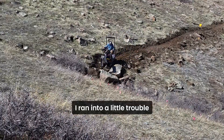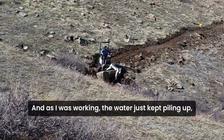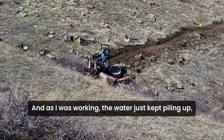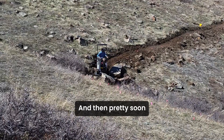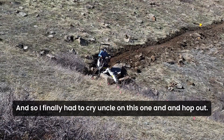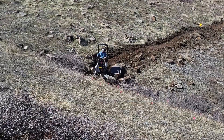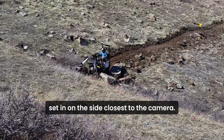I ran into a little trouble because there's still a lot of water flowing over the ground right there. As I was working, the water just kept piling up and getting muddier and muddier, and pretty soon I was just getting swamped in there with the excavator. I finally had to cry uncle on this one and hop out, but I still have to get that rock set in on the side closest to the camera.